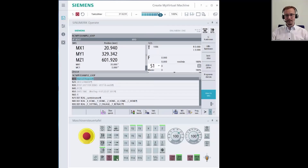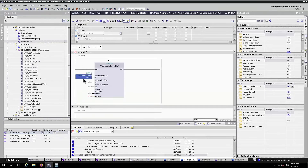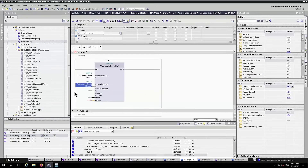I am happy to introduce our expert, David Koch. He will give you a short introduction of the tools explained above. My name is David Koch and I would like to show you live some of the highlights of our new controller generation. Here you can see Create My Virtual Machine already running. It is a PC application and you can use it to develop and test your controller project for your Sinumerik One. In a familiar operator environment, you can configure and program your numeric controller as you are used to. Similarly, the PLC controller project can be developed in a familiar TIA Portal environment.